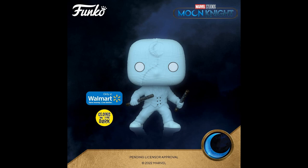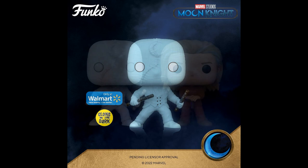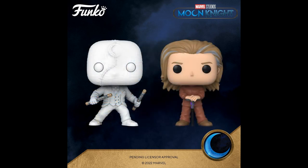Moon Knight, Walmart exclusive, Glow in the Dark — Moon Knight from the new TV series on Disney. We won't see it. It might be good, I don't know. It's an interesting character anyway. And there are your regular ones that you can also get at Walmart or anywhere else.